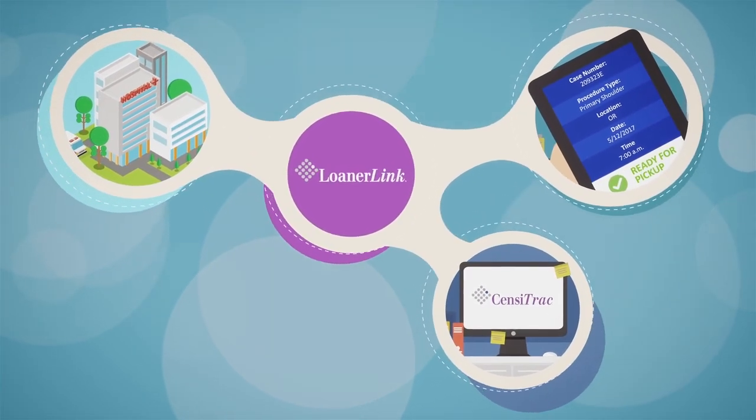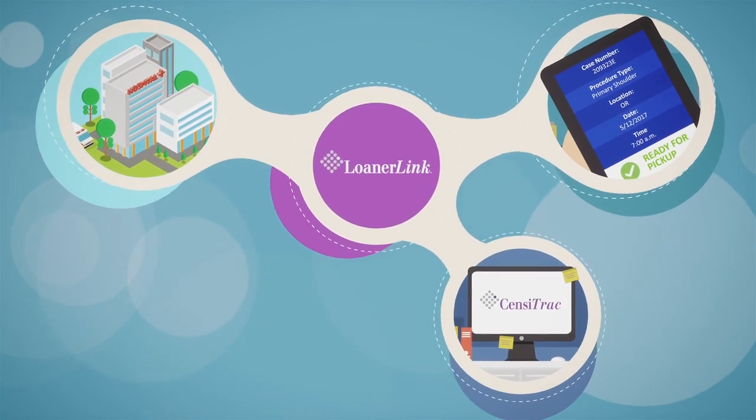A critical value of automated asset management is the ability to gain actual intelligence from your system data, and LoanerLink is no exception.